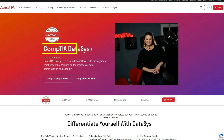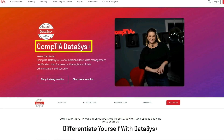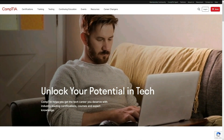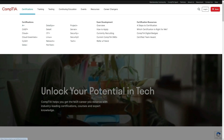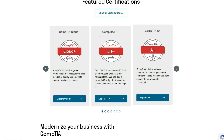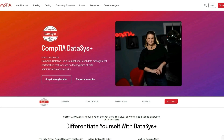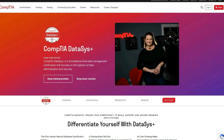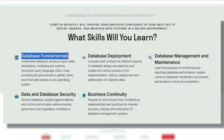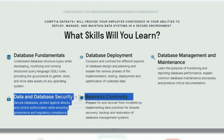The next one is the CompTIA DataSys+. It's one you probably never heard about because it's not a complete data analytics certification, but it can be very useful if you use it in the right way. CompTIA is a very famous certification provider offering tech certifications in all sorts of areas — you might have heard of their A+ IT certification. This one is a foundational level management certification focusing on the logistics of data administration and security. You'll learn about database fundamentals, how to deploy databases, database management and maintenance, data and database security, and business continuity.